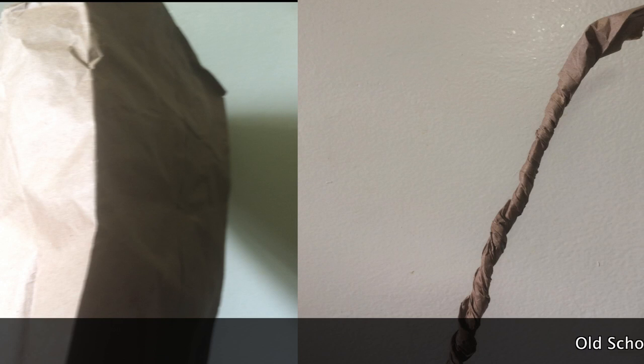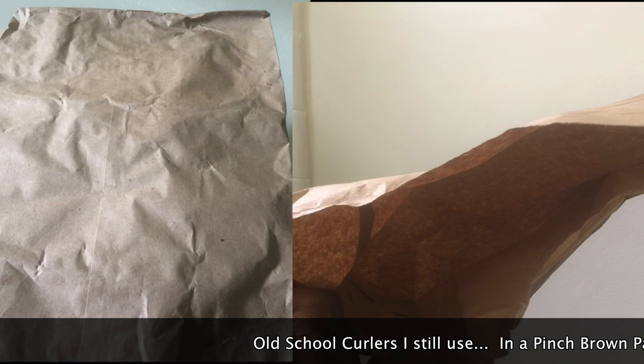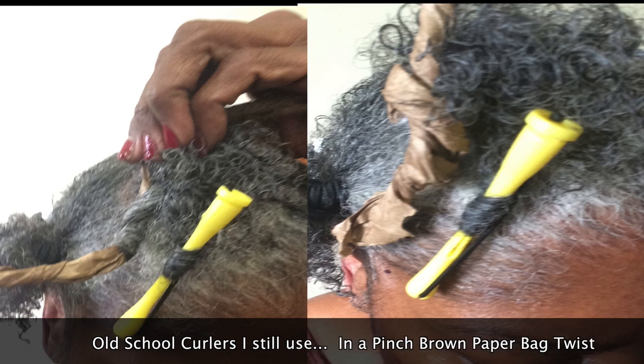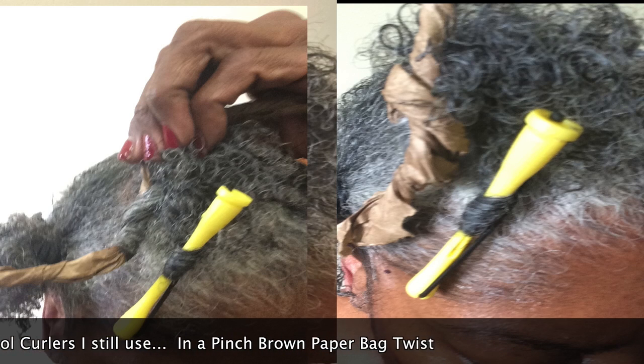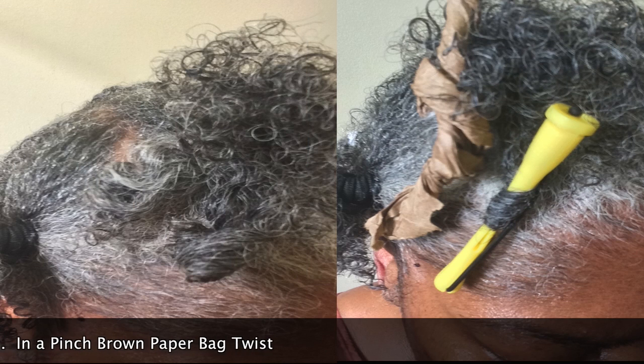What you just saw was I used wraps. Now, here are the old school curlers — a paper bag, twist it up. You can make about 15 or 20 of them. Roll your hair damp, not really wet. Let it dry, and if you have to go out, wrap a scarf around it. It comes out really curly. This was only about two or three minutes and that's how much it curled.